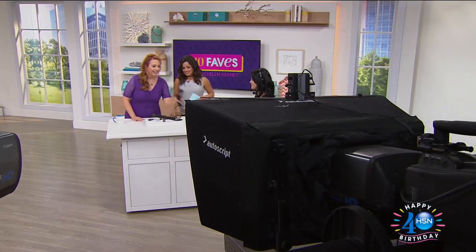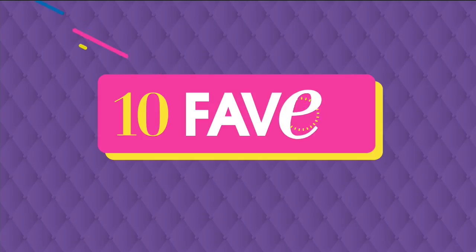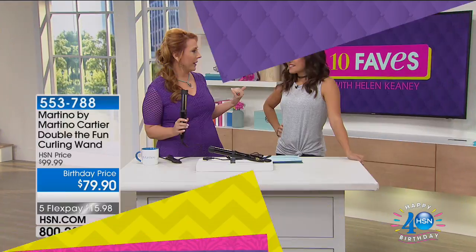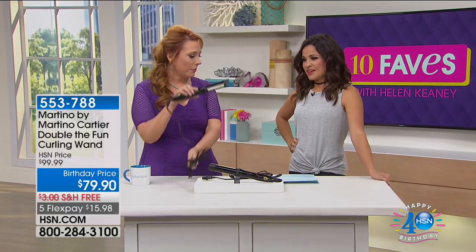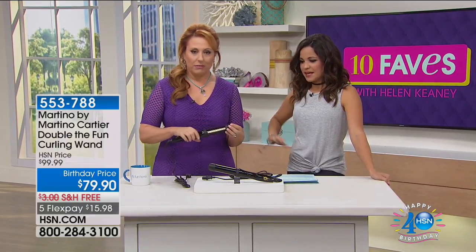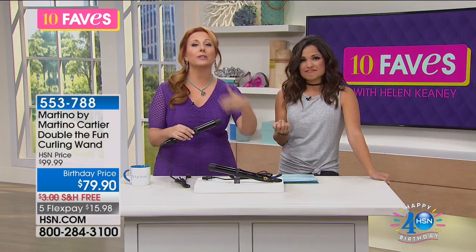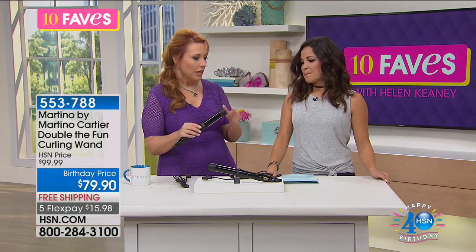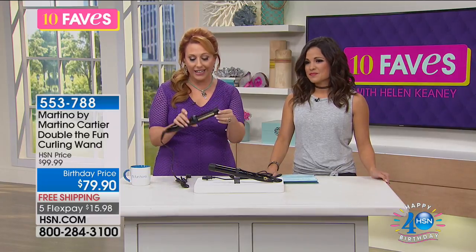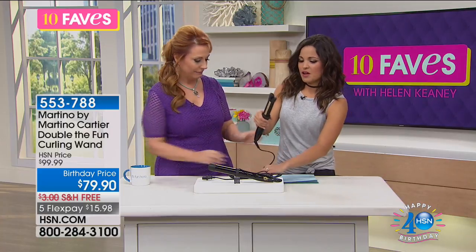Michelle and I, this is an interesting thing that happens in 10 Faves — we see things for the very first time. We're telling you the newest, latest, and greatest that are coming out. It's a 1¼-inch ceramic barrel, but it's for both straightening and curling — you're getting both features. One of the things I like about this is that typically people like wands because they don't have the clasp like a normal curling iron. Your hair can get tangled in the clasp — it can crimp your hair.